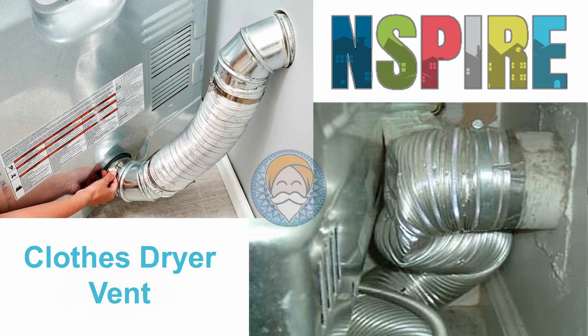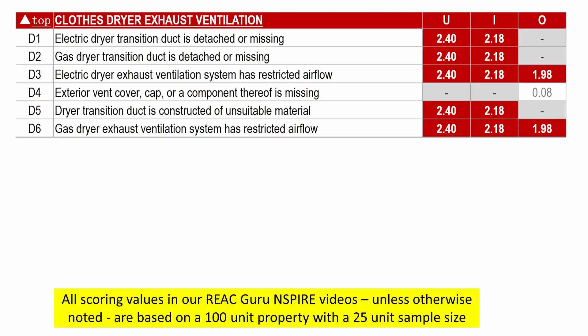Closed dryer exhaust. This is another deficiency that's gone from one of the lowest scoring unit defects to one of the highest scoring. I was personally shocked when I first read this new standard. REAC is calling a disconnected or clogged dryer vent on an electric dryer life-threatening. In discussing this with one of my colleagues, I was told he had heard secondhand that they've justified this by statistics showing that fires are caused by dryer vent issues as often on electric dryers as on gas dryers. So where a laundry area deficiency for a dryer vent was typically worth about a tenth of a point on the old UPCS version of the REAC inspection, any dryer vent issue will now be worth 2.4 points under Inspire.